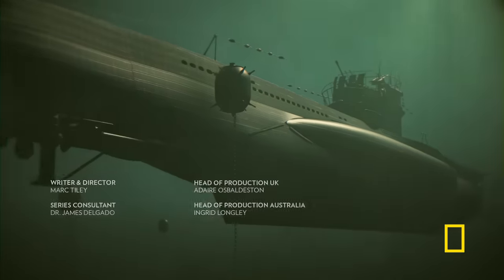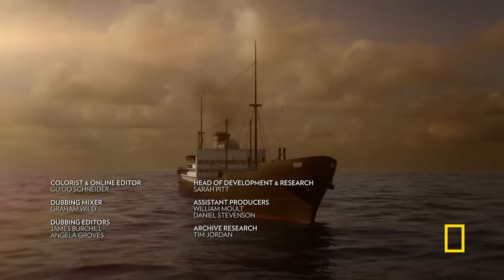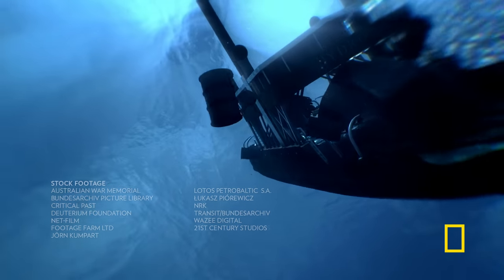The Nazis lost World War II. But the deadly secrets they left behind under the world's oceans are a reminder of the extraordinary courage of the men and women who brought the Nazis down.